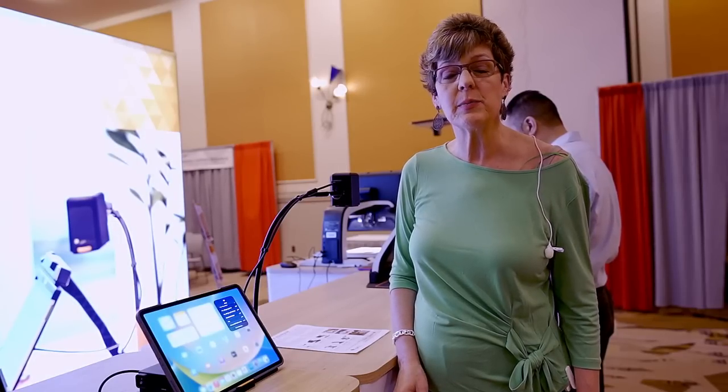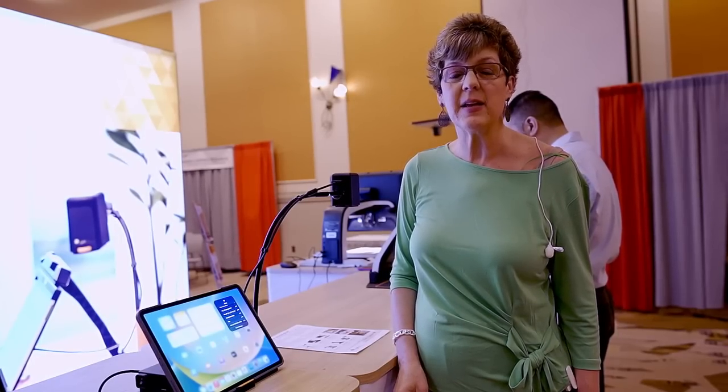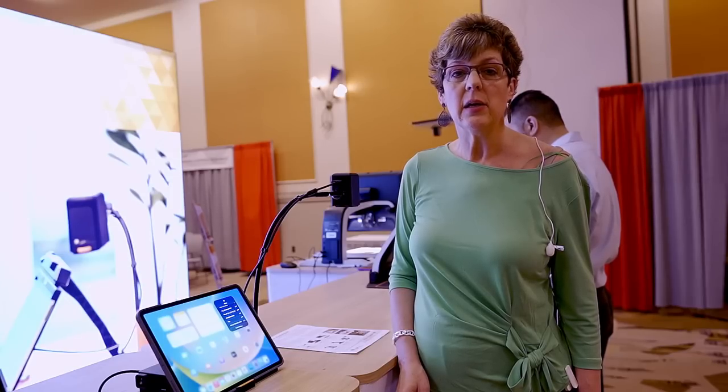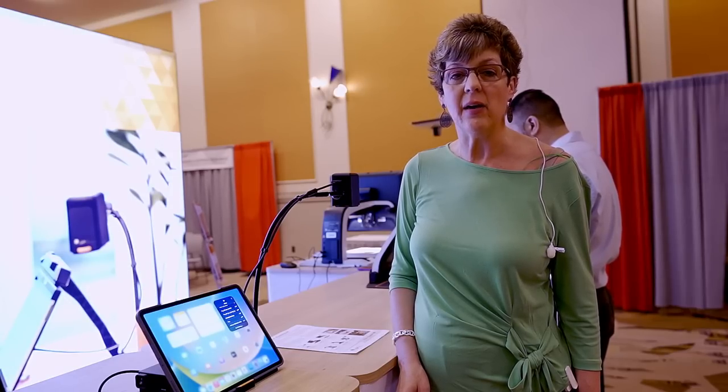Thank you for coming by. To get more information on any of our products, please reach out to Kimberly Cline at 702-468-6611, or you can email Kimberly.Cline at LVIAmerica.com.